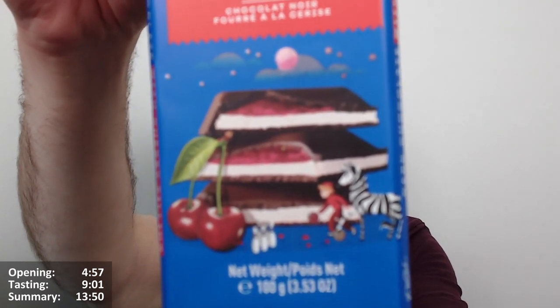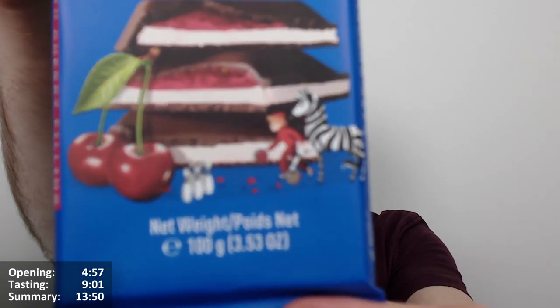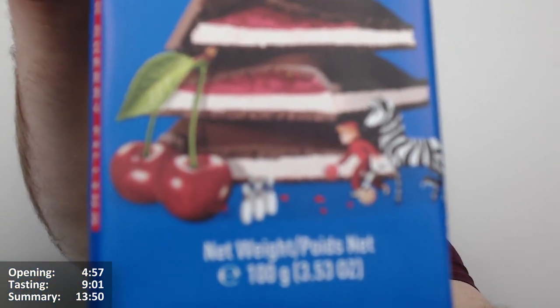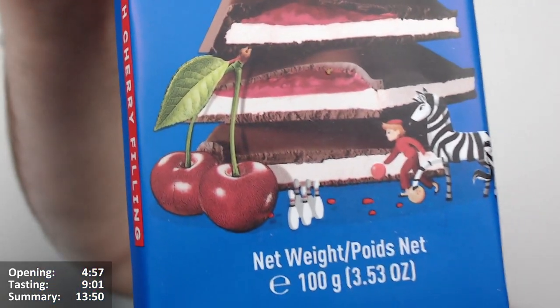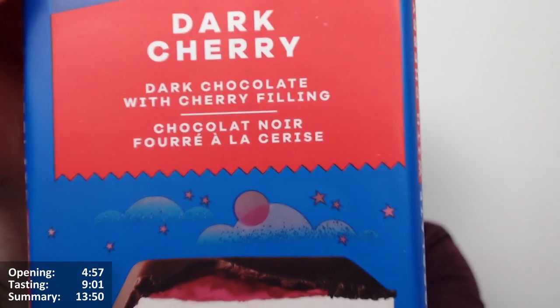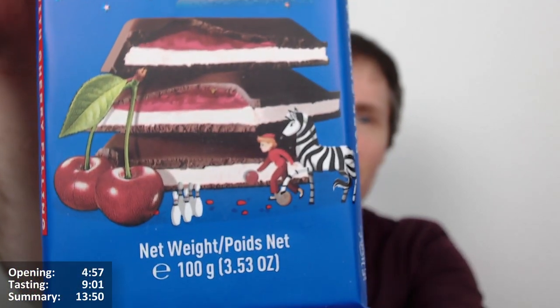It's got a zebra on there for some reason — I don't know why. There's a zebra and a person playing bowling, and I don't know why that is. It's a nice image though. There's another bowling ball floating in midair, and there are two cherries. Anyway, if you like playing bowling with zebras, this is for you.